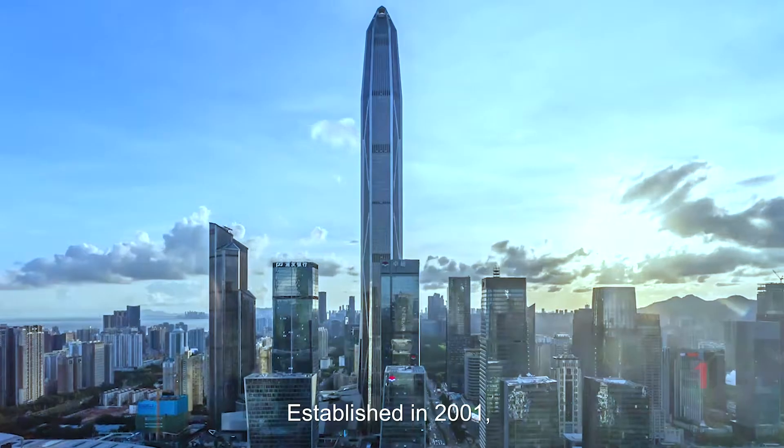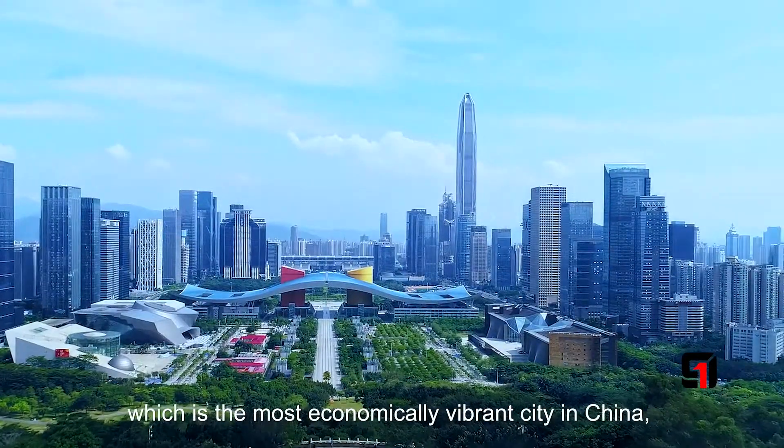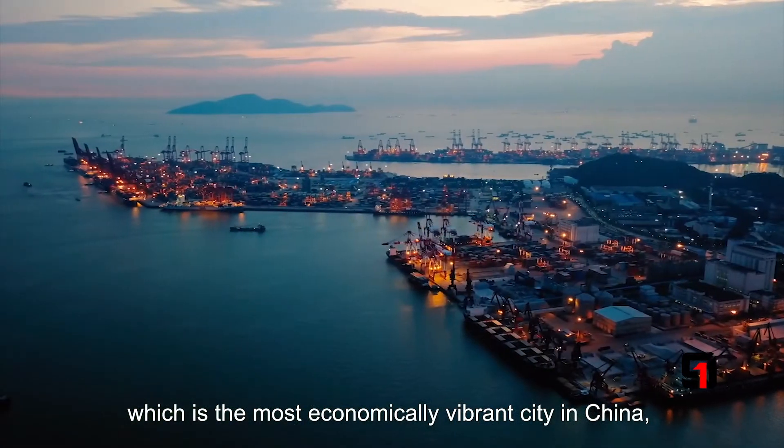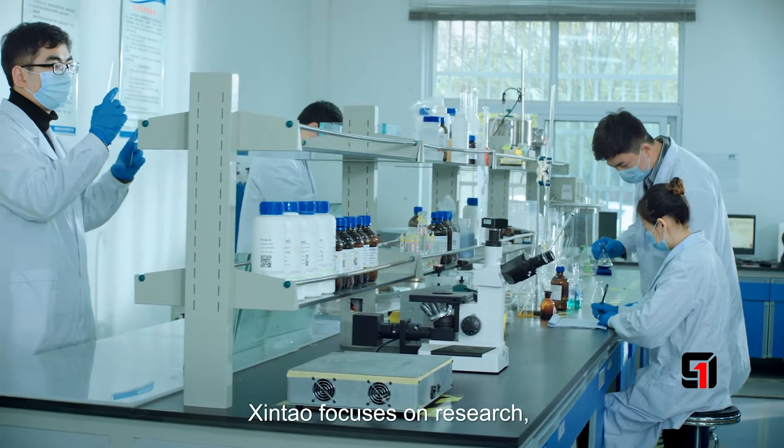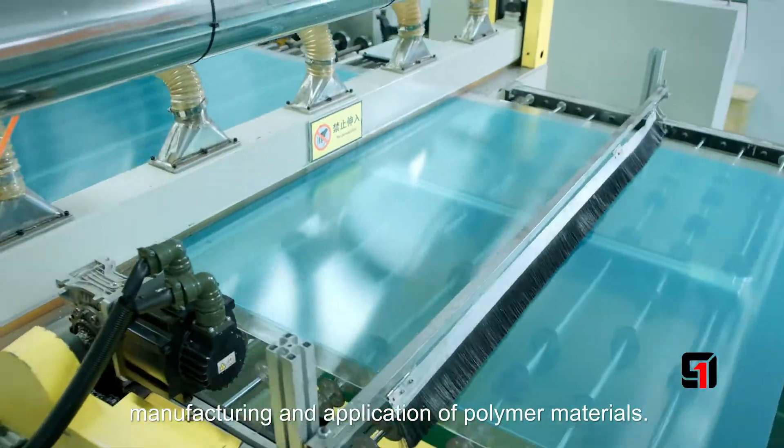Established in 2001 with headquarters located in Shenzhen, which is the most economically vibrant city in China, Xin Zhao focuses on research, manufacturing, and the application of polymer materials.